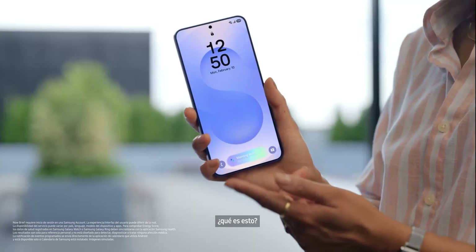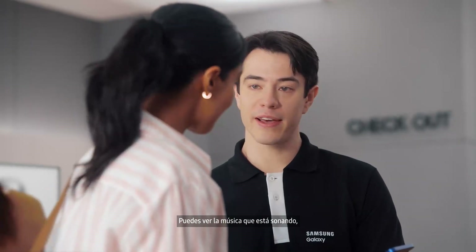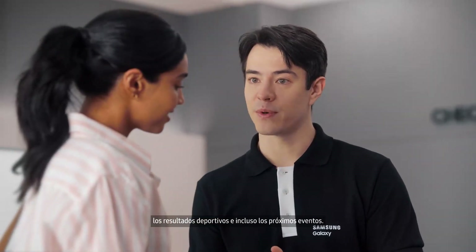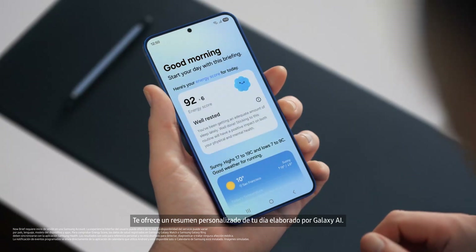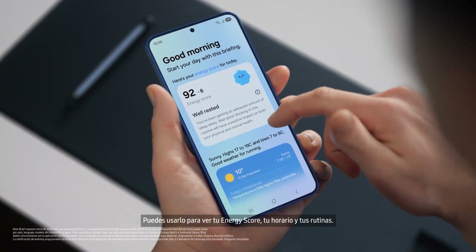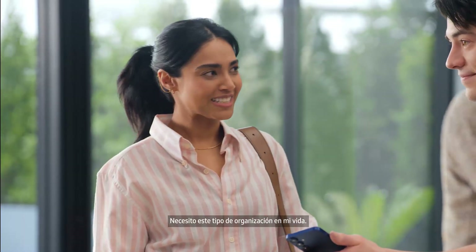Quick question — what is this? Oh, that's the Now Bar. It showcases ongoing activity on the phone. You can see what music is playing, view sports scores, even see upcoming schedules. Plus, you can access the Now Brief straight from the lock screen. It gives you a personal summary of your day curated by Galaxy AI — you can use it to view your energy score, schedule, and routines, all in one place. Exactly. I need this kind of organization in my life.